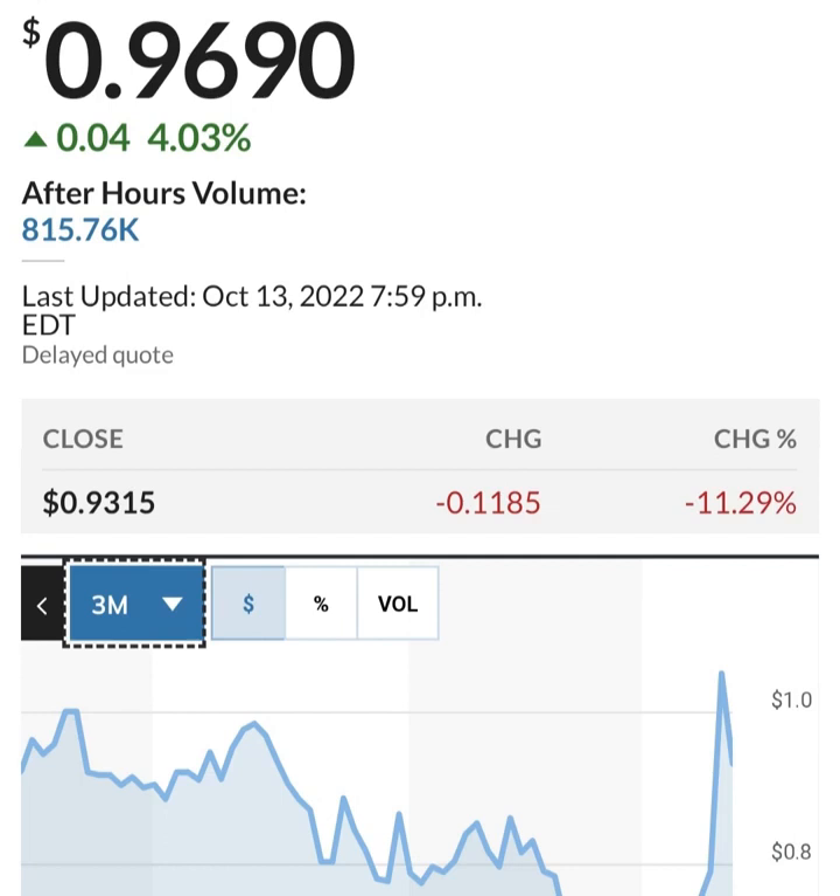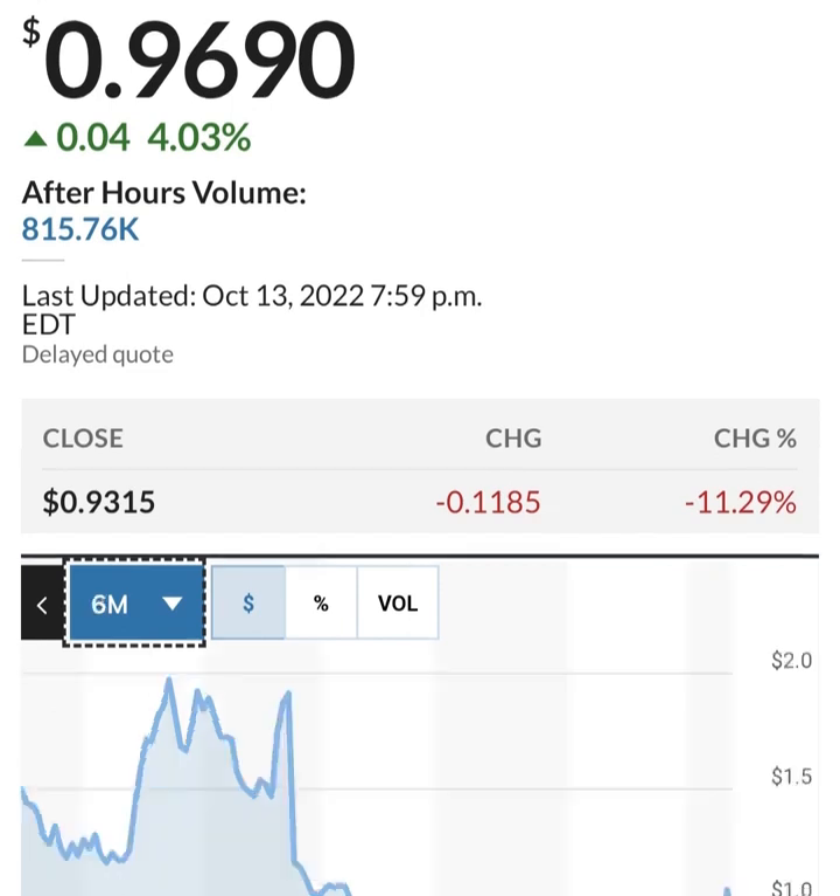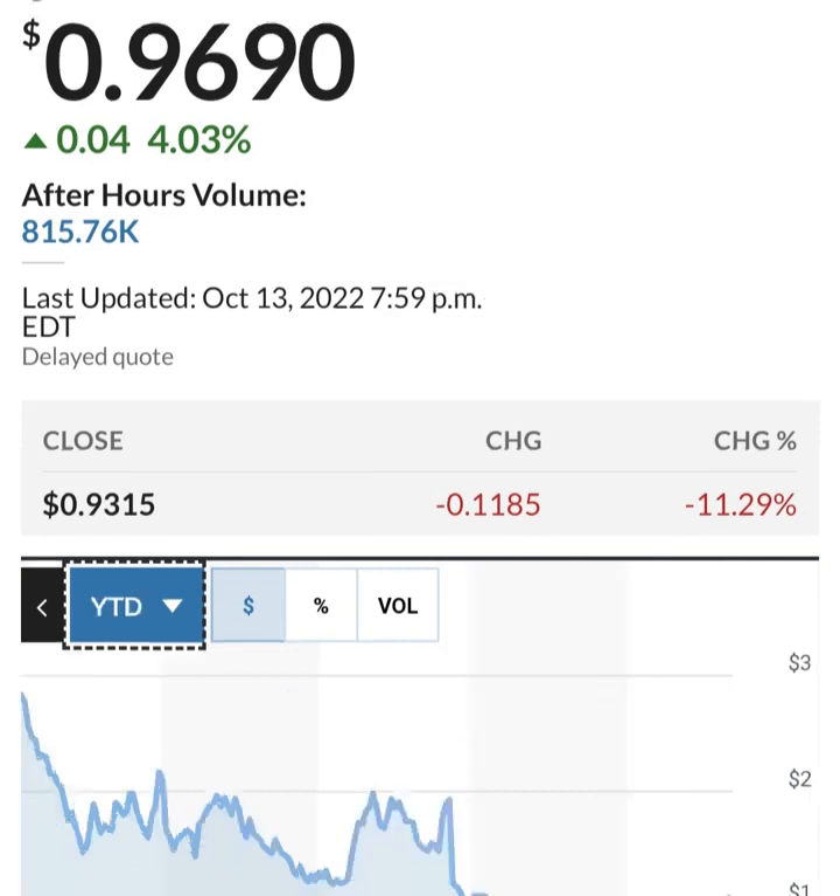Looking at share issuance: it looks like there was a gap and then they issued more shares. This is in thousands, so about 286 million shares. They are issuing about 2 to 3 million shares per quarter, which is not horrible — that's about one to two percent. They're doing it to fund their operations, but since they're losing money, they have to do something to increase their cash.